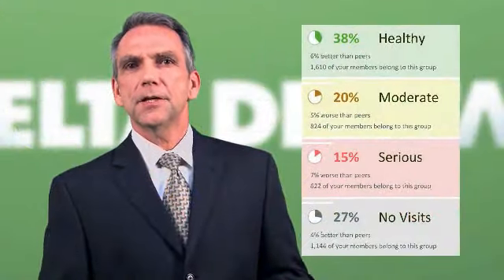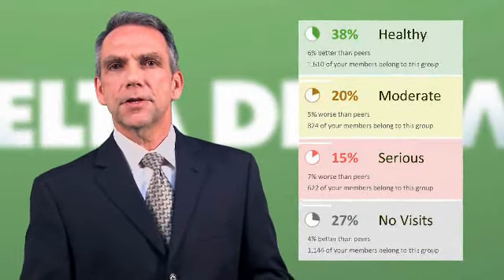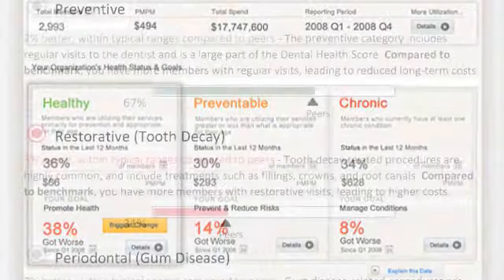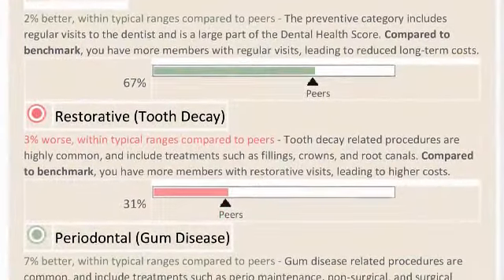For example, it can tell you what percentage of covered employees are not visiting the dentist for the preventive care covered under your plan. You may cover it at a hundred percent, and if your employees aren't using it, this reporting tool will tell you. That's where you can step in. As an employer you can encourage your workers to use their benefits, or you can have a third party contact them.